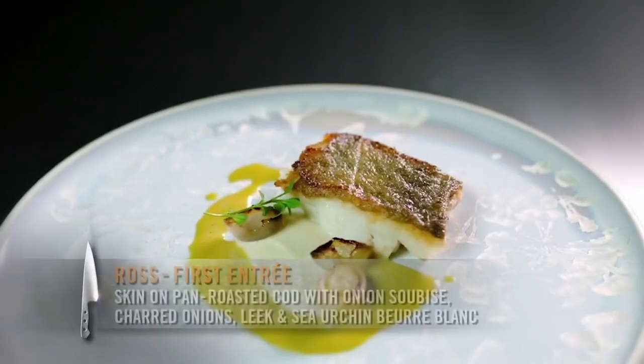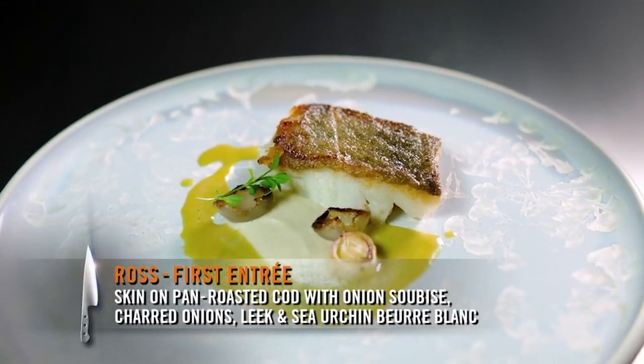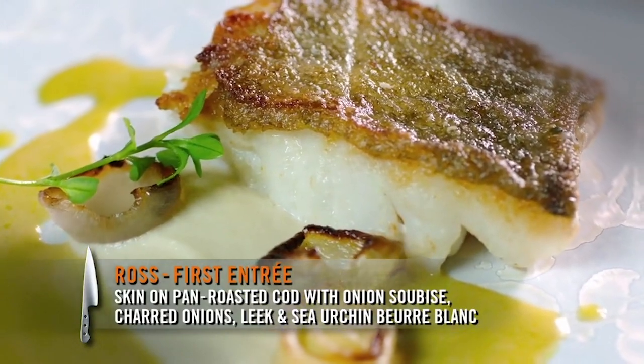Right now it's Newfoundland codfish — skin-on, pan-roasted, onion sous vide, charred onions, leek, and a sea urchin beurre blanc with onion oil.